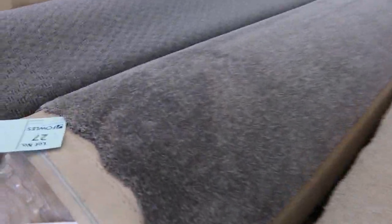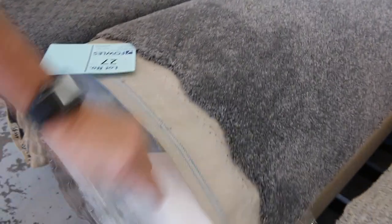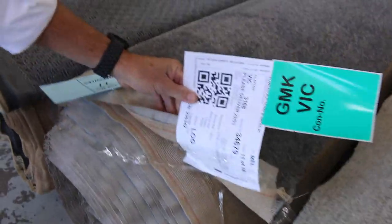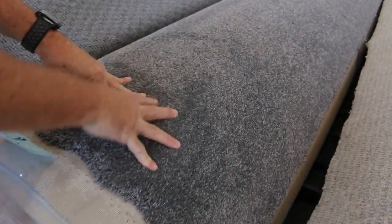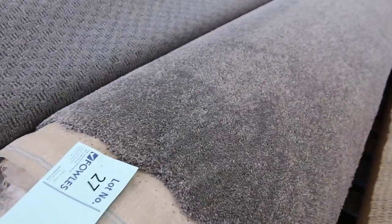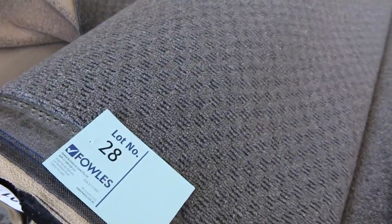Lot number 27 — have a look at the grey twist pile. Everyone loves a bit of grey twist pile, and this one is no exception for quality. I can't see the size but I'd be guessing around 20 to 30 metres — probably around 30 metres for that roll. It'll probably sell for around $40 to $50 a metre, because it's got a nice thick pile and grey is always popular.